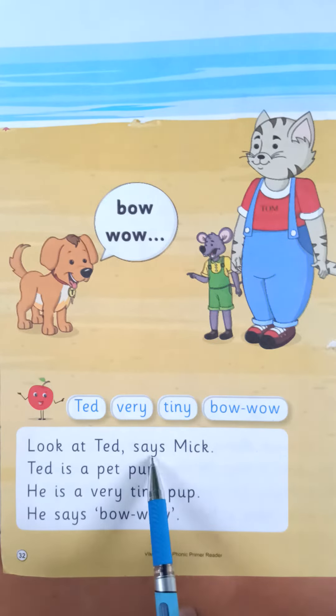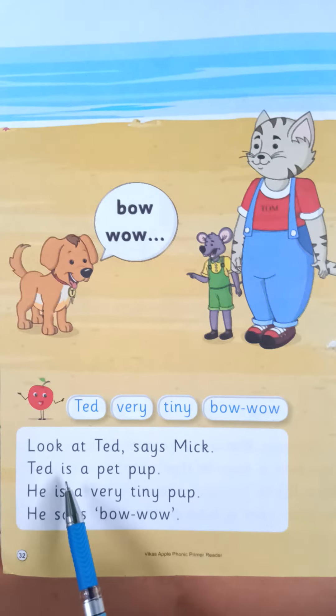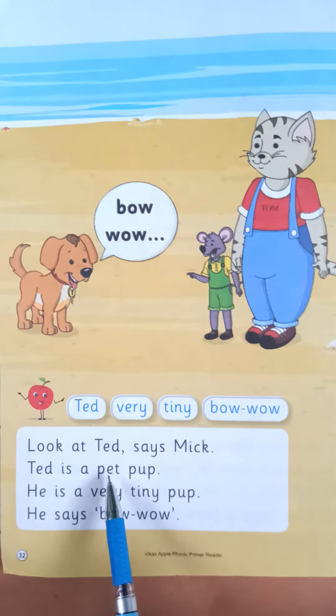Look at Ted, says Mick. Next — T-E-D, Ted, I-S is a P-E-T, pet, P-U-P, pup. Ted is a pet pup.